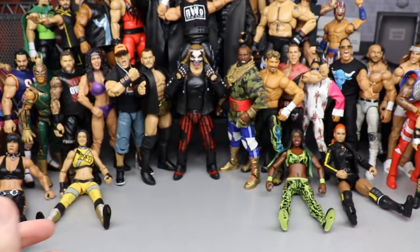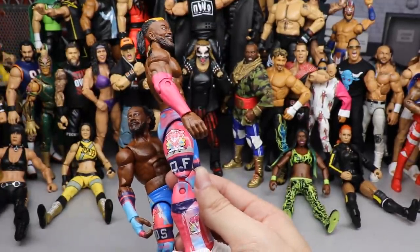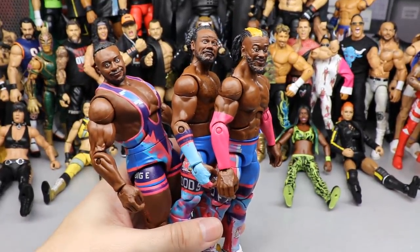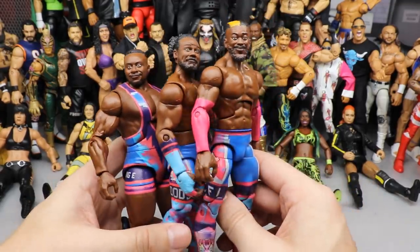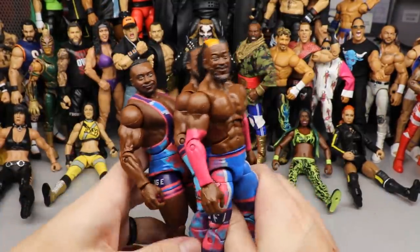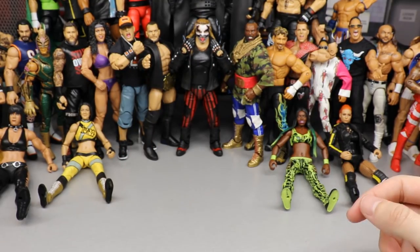Next up, our tag teams — specifically the New Day, who got their best elite set this year. You have Kofi Kingston in this pink, blue, purplish cotton candy color that looks really damn good. All three of the New Day were outstanding. This is part of Elite Series 78 and 79 — Big E was Elite 79, Xavier Woods was 79, and Kofi Kingston was Elite 78. The attires look absolutely wonderful, head sculpts are great, and you get the Up Up Down Down Championship with Xavier Woods. These are definitely their best elites.